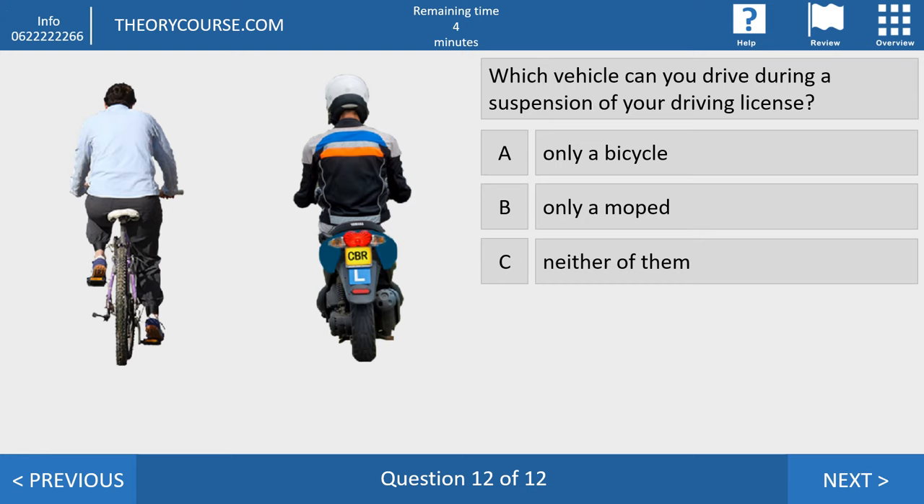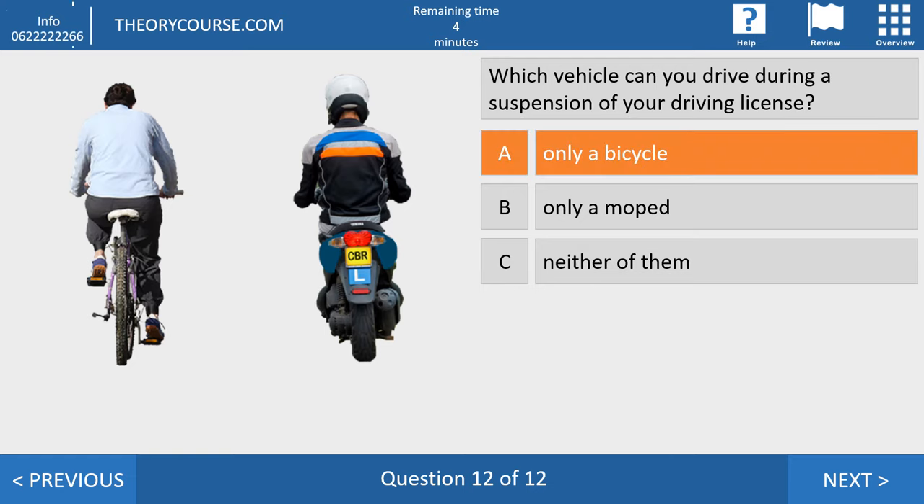Final question of the knowledge part. Which vehicle can you drive during a suspension of your driving license? Answer A: only a bicycle. Answer B: only a moped. Answer C: neither. The right answer is A. If your driving license is suspended, the judge takes away your license and you may not drive anything that requires one. But for a bicycle you don't need a driving license, so you may walk or ride a bicycle.